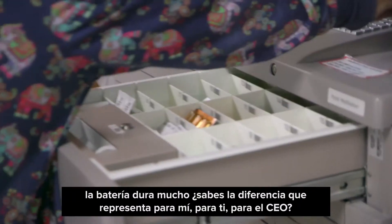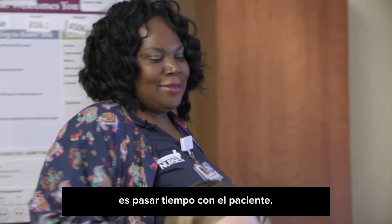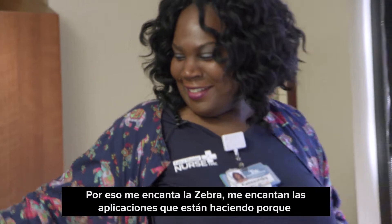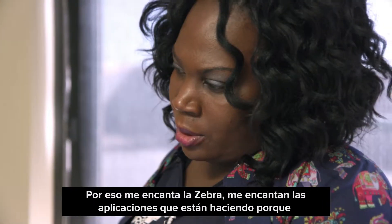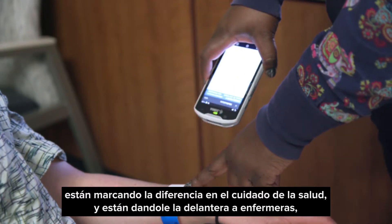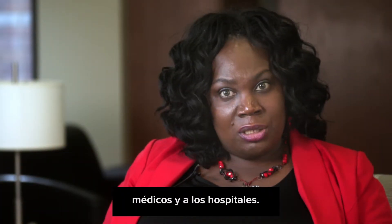You know what makes a difference for me, as CEO? It's being with a patient. That's why I love Zebra. That's why I love the applications that Cerner is doing, because they're making a difference in healthcare. And they are giving nurses, clinicians, hospitals the edge.